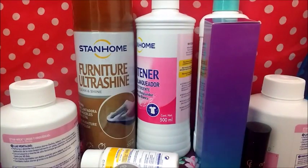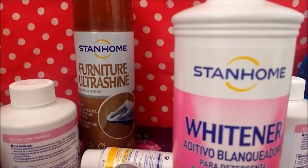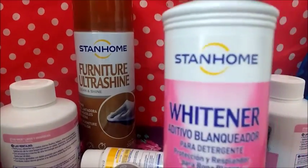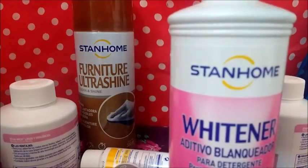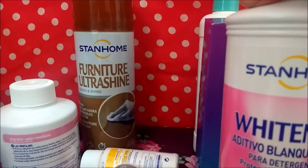Blanqueador concentrado, perdón, 500 mililitros. En un grupo de mamás estaban preguntando alguna forma de devolverle lo blanco a la ropa y estaban recomendando ese, así que lo voy a usar porque la ropa blanca no me queda limpia. Lo voy a probar y ya después les cuento qué tal. 59.99, una ganancia de 15.52.